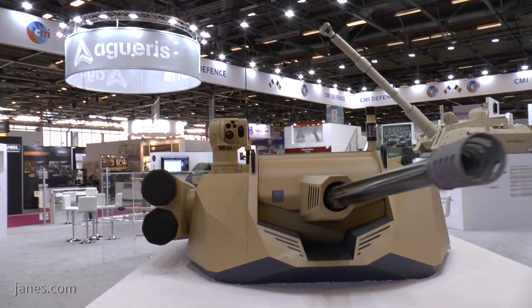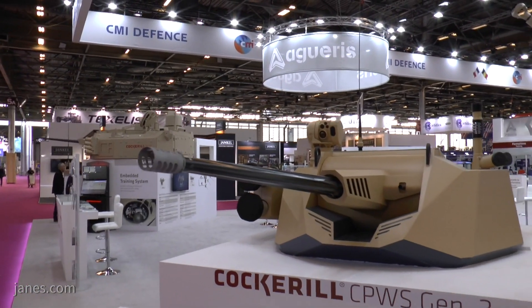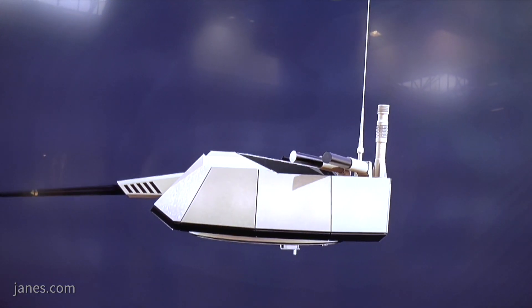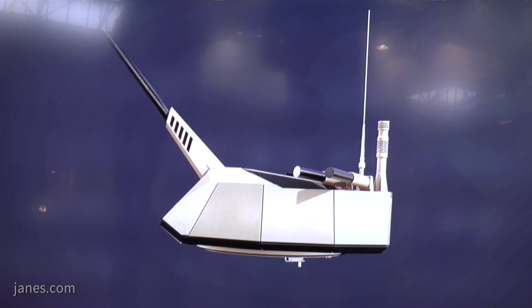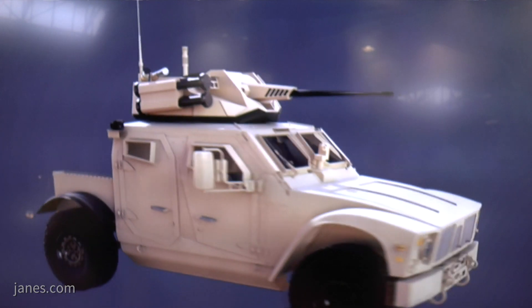That has got a day channel, thermal channel, and a laser rangefinder. The laser rangefinder enables the gunner to accurately measure the distance of the target so that he only engages targets within the effective range of the missiles or the guns. That's very important.